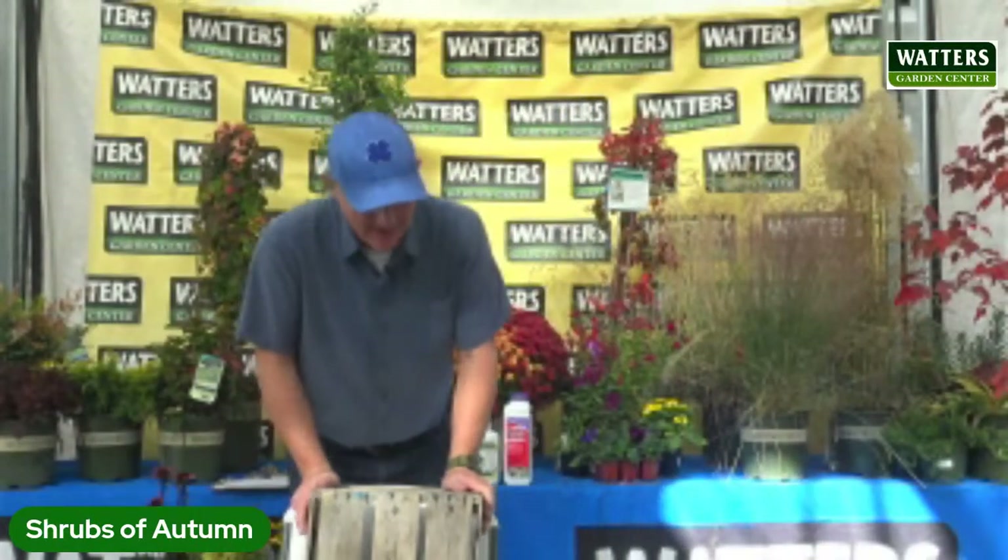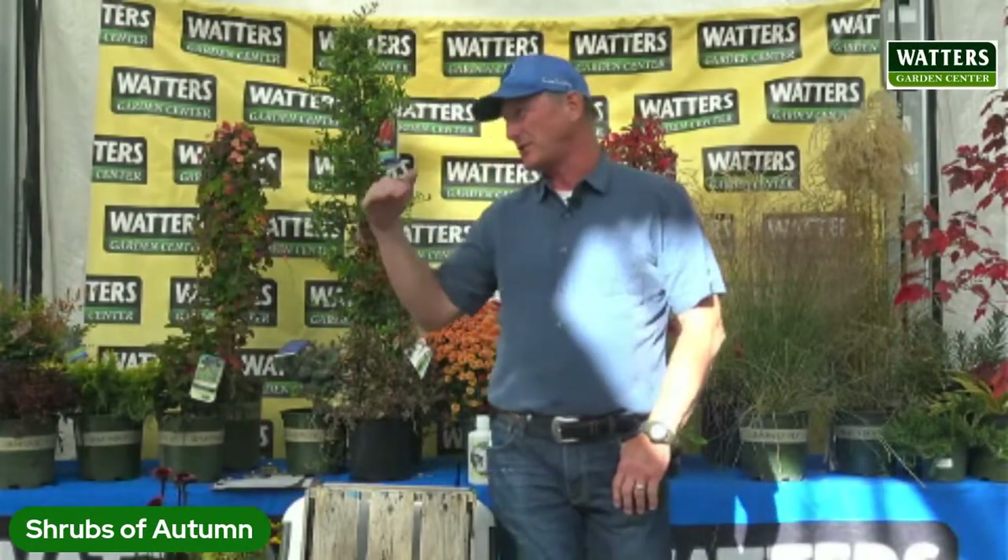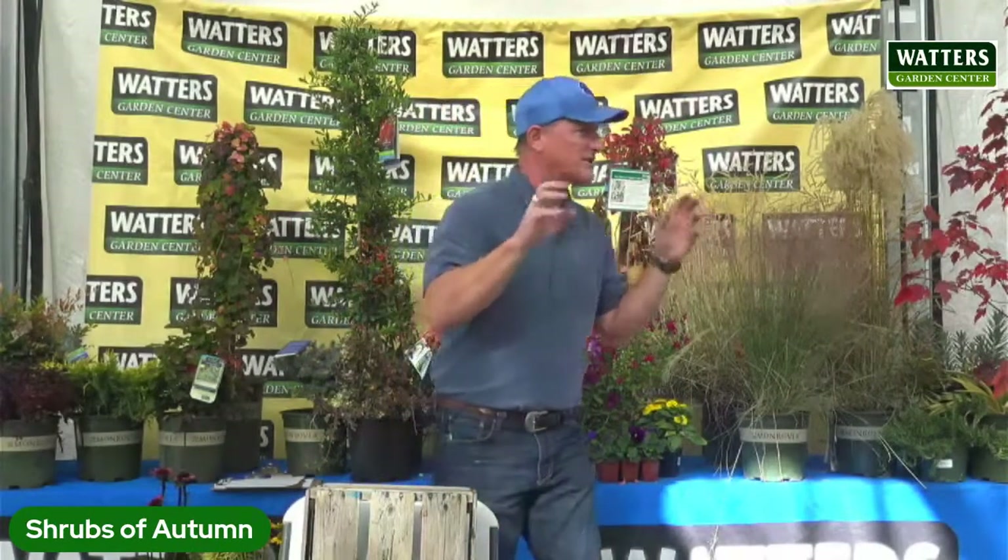Welcome to today's garden class. Today's class is fall color — just what are some of the shrubs, mainly focusing on shrubs and vines. What are you seeing in color right now? What's going into reds and oranges and yellows and that kind of stuff? We'll focus in on that.